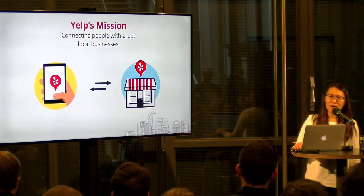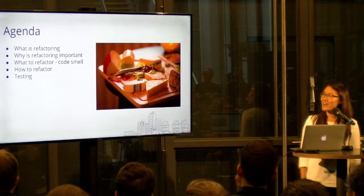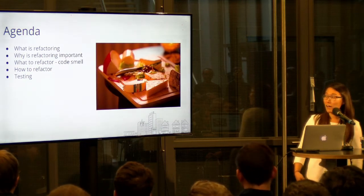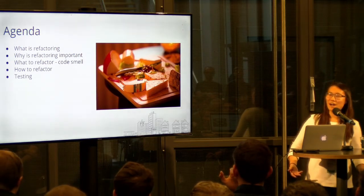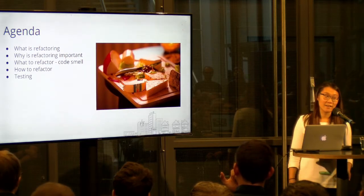Today I'm going to talk a little bit more about refactoring. This is the agenda: I'm going to talk about the whats and the whys, what kind of things we can refactor, talk a little bit about code smell and the ways to deal with these code smells, and also in the end, the role of testing in refactoring.